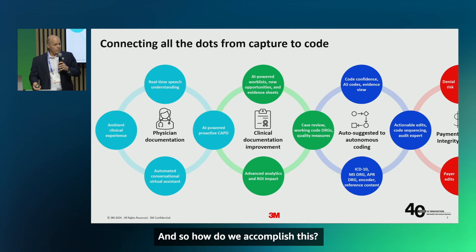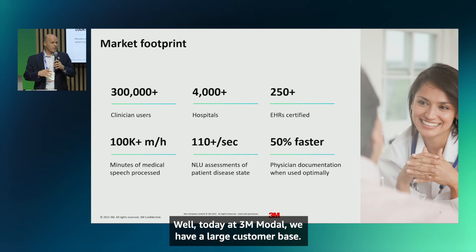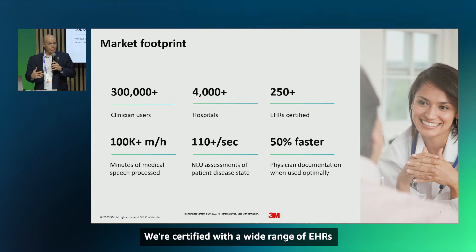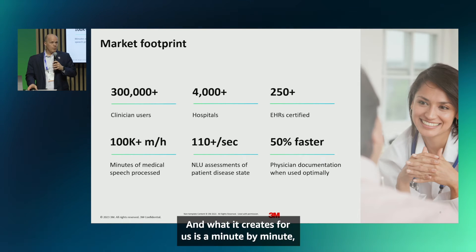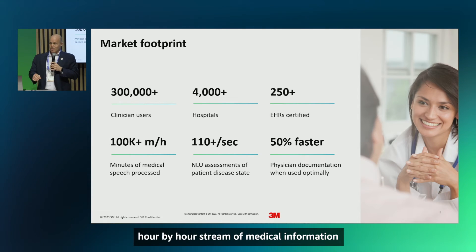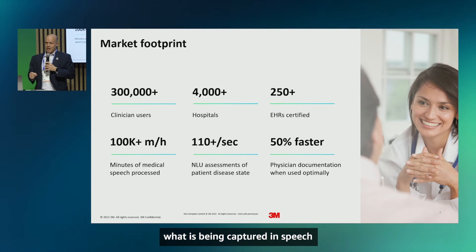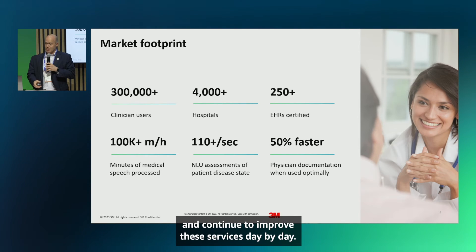How do we accomplish this? At 3M nModal we have a large customer base — over 300,000 clinicians using our tools in hospitals across the country. We're certified with a wide range of EHRs. What this creates for us is a minute-by-minute, hour-by-hour stream of medical information where we can truly understand what is being captured in speech and in the patient record, and continue to improve these services day by day.